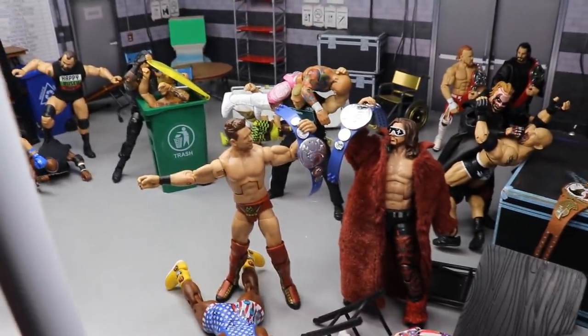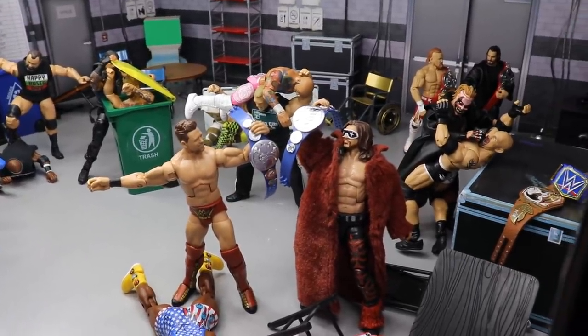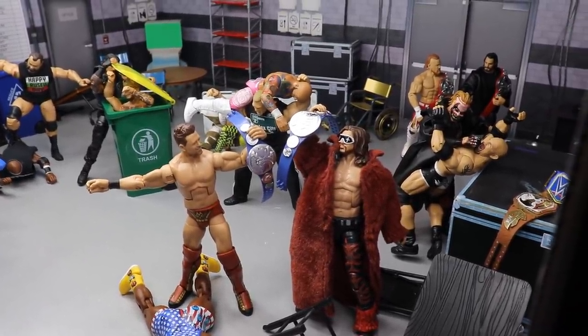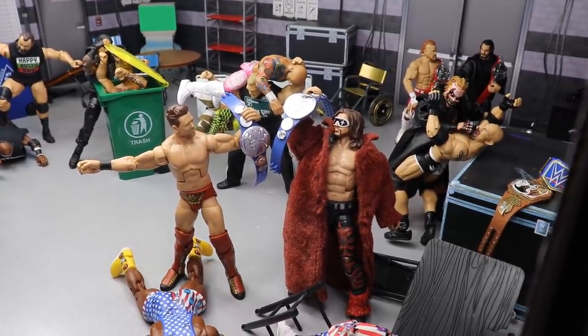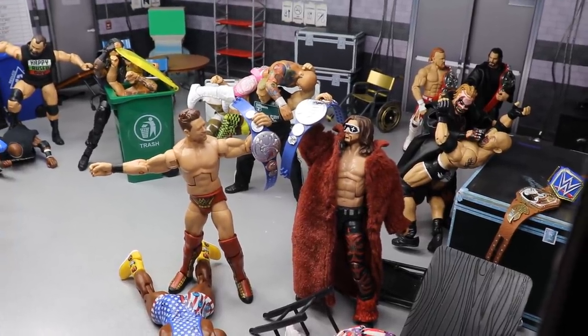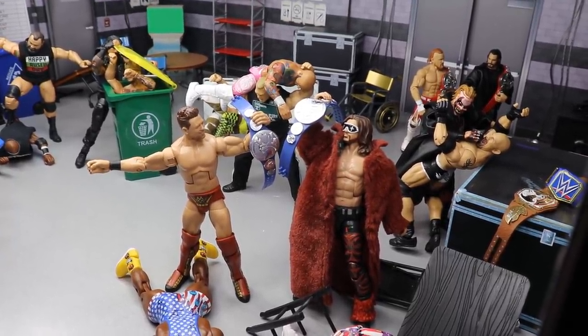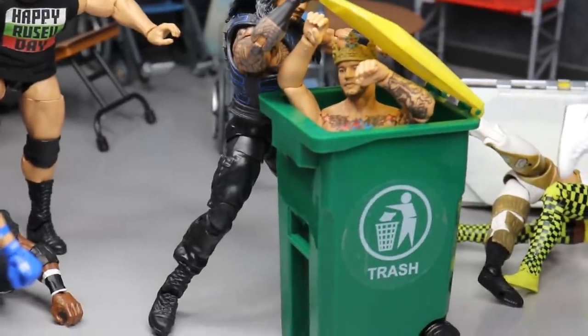That's going to do it for this WWE action figure setup! I hope you enjoyed it — leave a like, comment your favorite part, and leave your predictions for Super Showdown in the comment section below. Subscribe to the channel for more WWE action figure videos, follow me on Instagram and Twitter at My Damn Toys, and I'll see you in the next video.